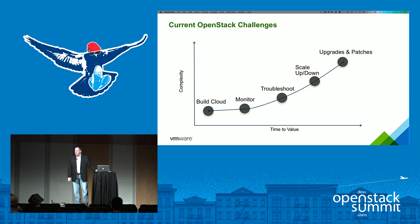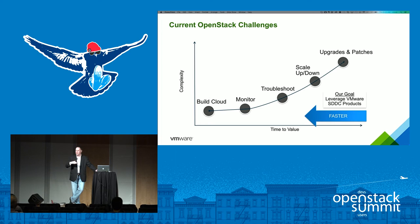Upgrading and patching the environment is still a significant challenge — for example, moving from Kilo to Liberty. We look at these challenges and want to help customers put an OpenStack framework on top of very resilient, scalable, highly featured production-ready infrastructure for compute, networking, and storage — while making it easier to leverage existing expertise if you're already a VMware customer.